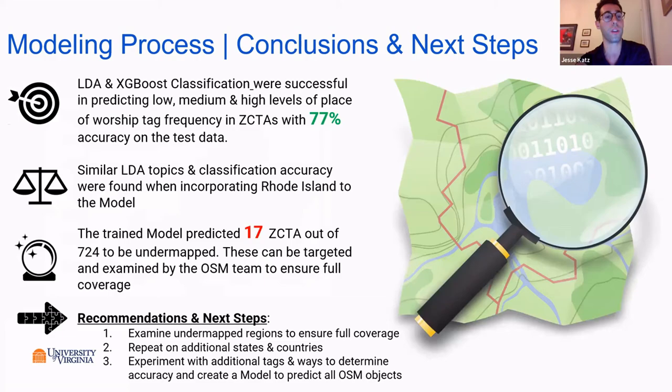The model was successful in predicting low, medium, and high levels of places of worship tags in zip code tabulation areas with 77% accuracy on the test data, which is pretty strong. The similar LDA topics and classification accuracy were found when we incorporated the Rhode Island data. We first did Virginia, then Rhode Island.